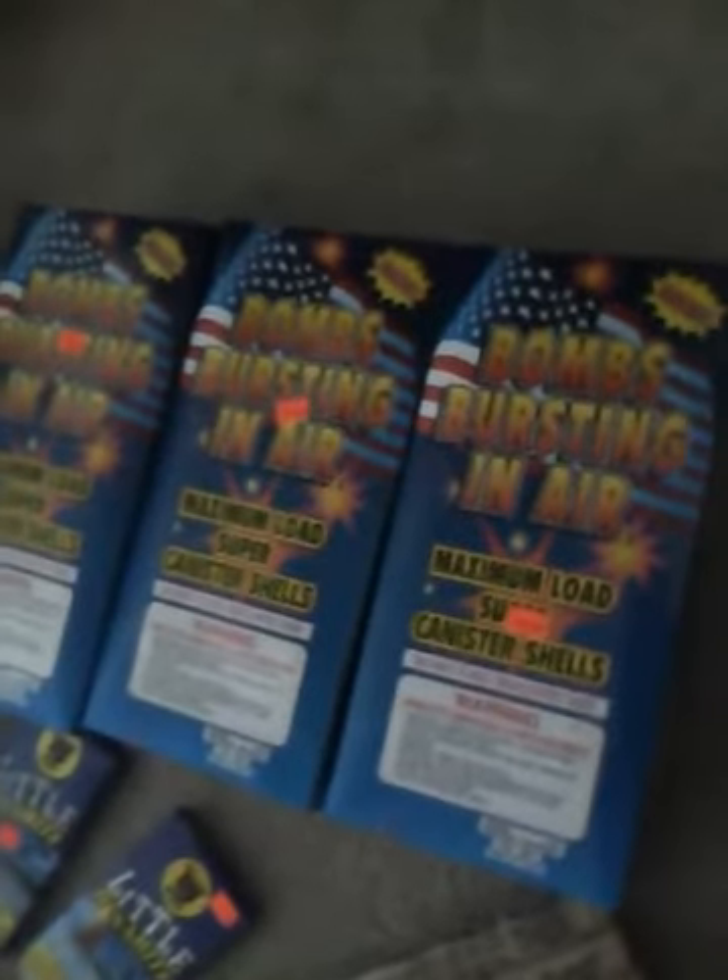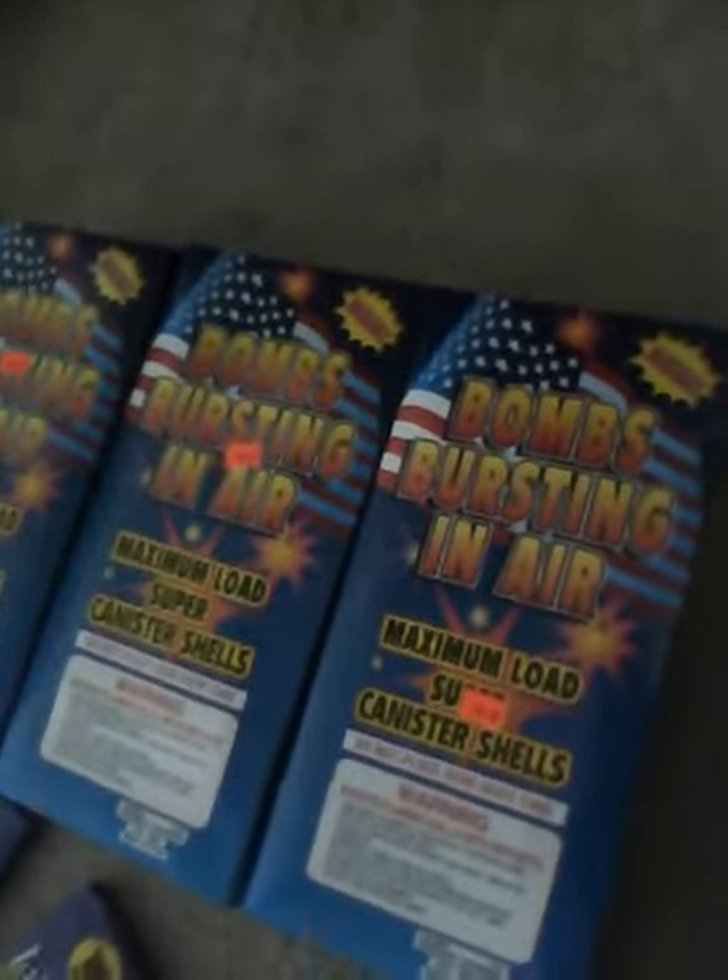These are Bombs Bursting in Air and the canister shells. This is my first time ever getting canister shells — I've never had them before. And that was buy one get two free. I know that for sure, so I was really excited when I saw that deal.